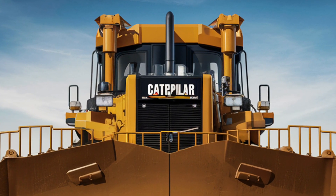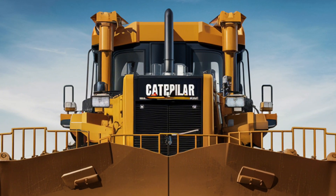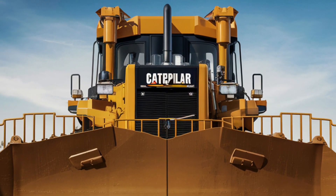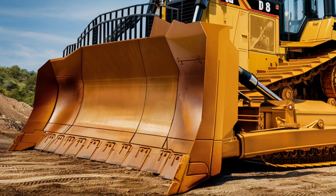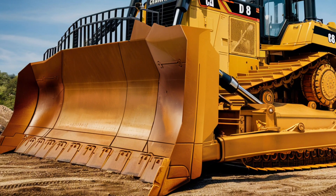This machine has been a game changer for decades, providing reliable performance across various terrains and challenging environments. Its impressive engineering and robust design make it a favorite among operators and project managers alike.